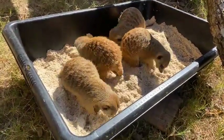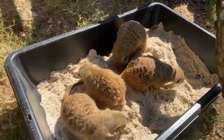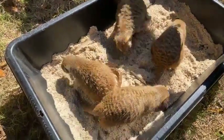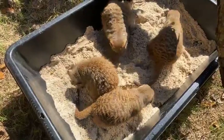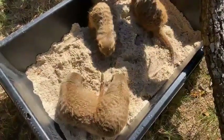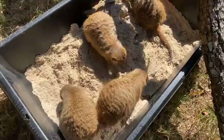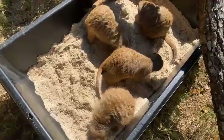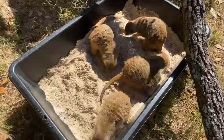Meerkats have pretty good eyesight comparable to what we have, but what makes them really cool is they have those dark circles around their eyes, which act like sunglasses — they help reflect the sunlight away from them so they don't get that glare. They also help focus their vision so meerkats can see across the desert grasslands pretty well to spot any predators.